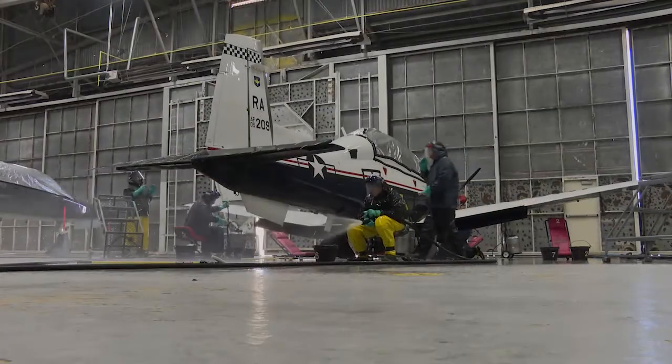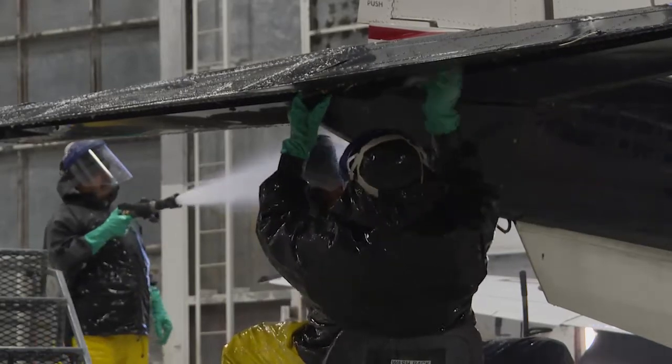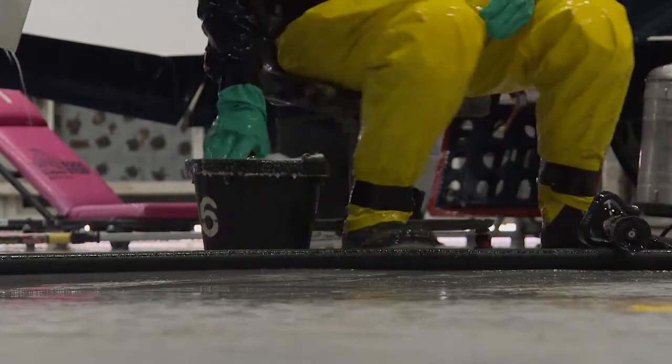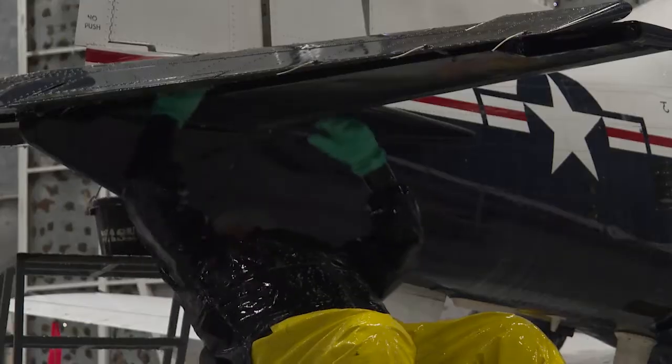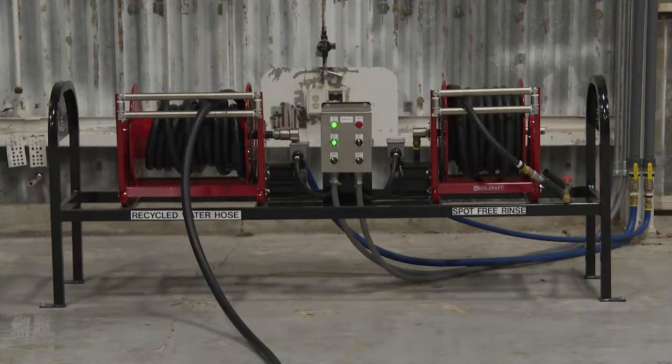A new environmentally friendly indoor aircraft wash rack being used by the 12th Flying Training Wing Maintenance Directorate at Joint Base San Antonio-Randolph is ensuring an uninterrupted wash cycle and the use of recycled water, benefiting both the Air Force and the local community.